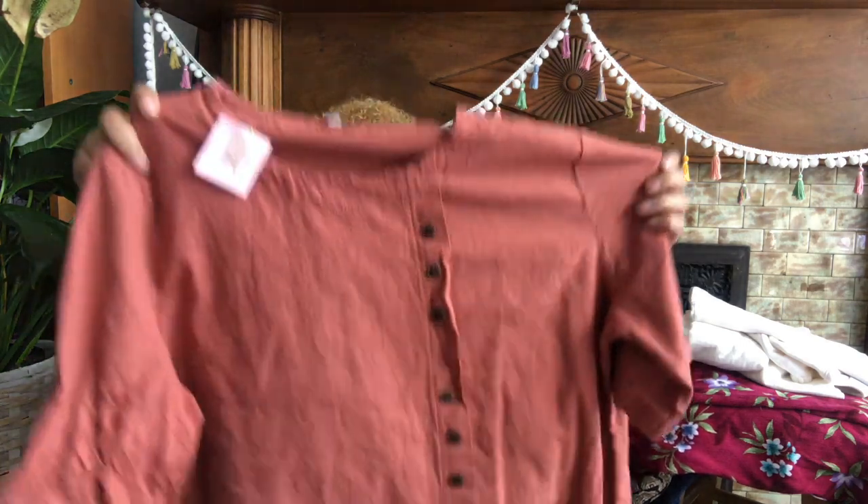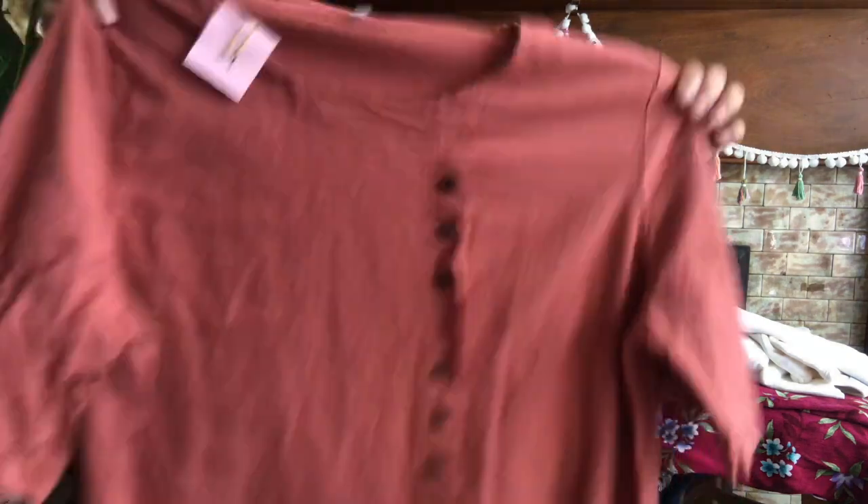I paid — I can never read their writing at Village Discount, they write their prices — this says three something for this. But it's just got these cool buttons on it, and I've discovered that I really am into these neutral colors.